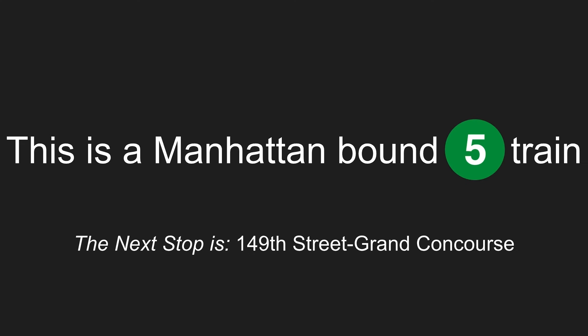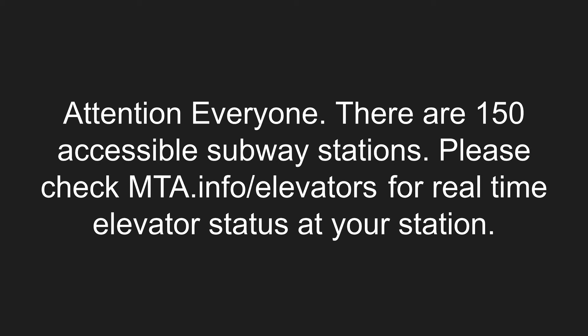This is a Manhattan-bound 5 train. The next stop is 149th Street, Grand Concourse. Attention, everyone. There are 150 accessible subway stations. Please check mta.info/elevators for real-time elevator status at your station.